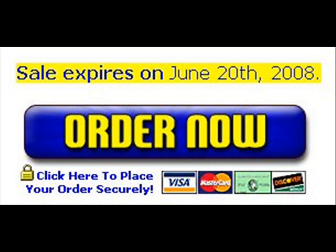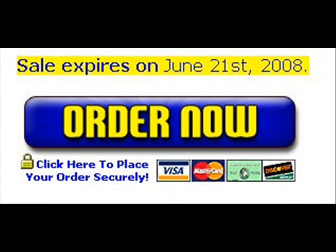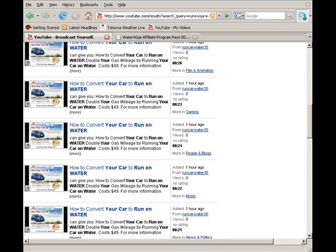And once again we see from their website they're engaged in some deceptive marketing practices. The expiry date on their limited time sale is always tomorrow's date. Come midnight that sale doesn't really expire — in fact the date just changes to, you guessed it, tomorrow's date.